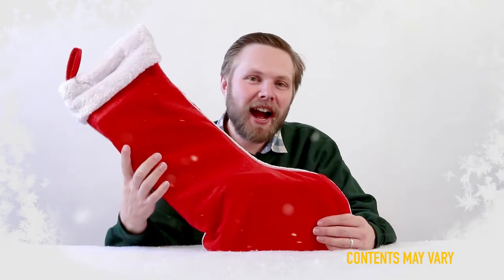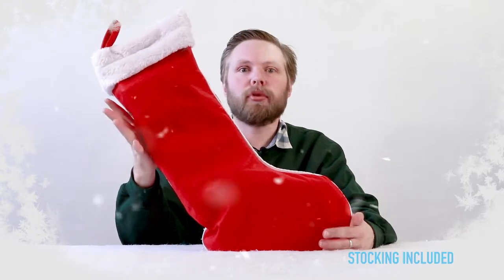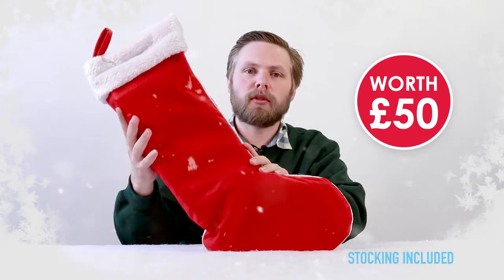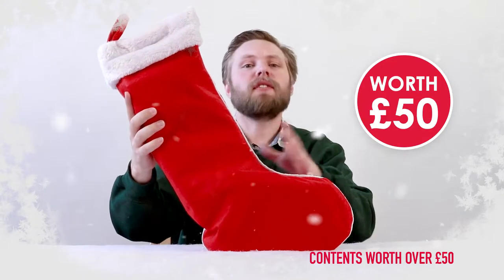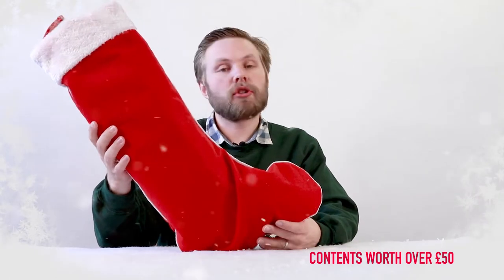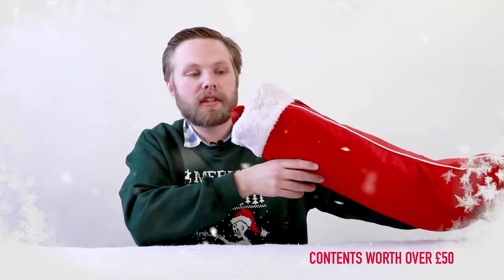Ho ho, hello! Andy here at Hawkins Bazaar, and today we are looking at our 2018 pre-filled Christmas stocking. Each one is filled with £50 worth of goods, so that's a huge saving on the price of the stocking itself. Today we're looking at the young child's Christmas stocking for him, which is recommended for ages 3 and up. Let's see what's inside.